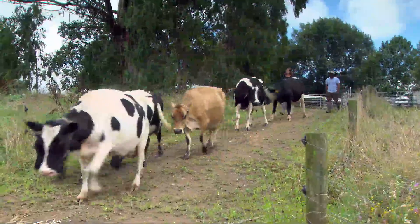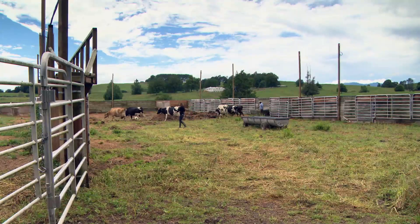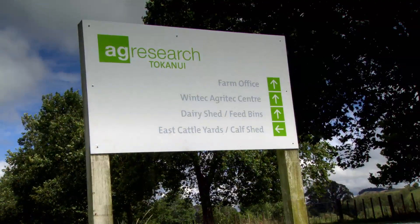Animal welfare is more than just the production of that animal and the health of that animal. It also includes how the animal is able to use its natural behaviours and also how it's perceiving its life — how it's feeling about its life.